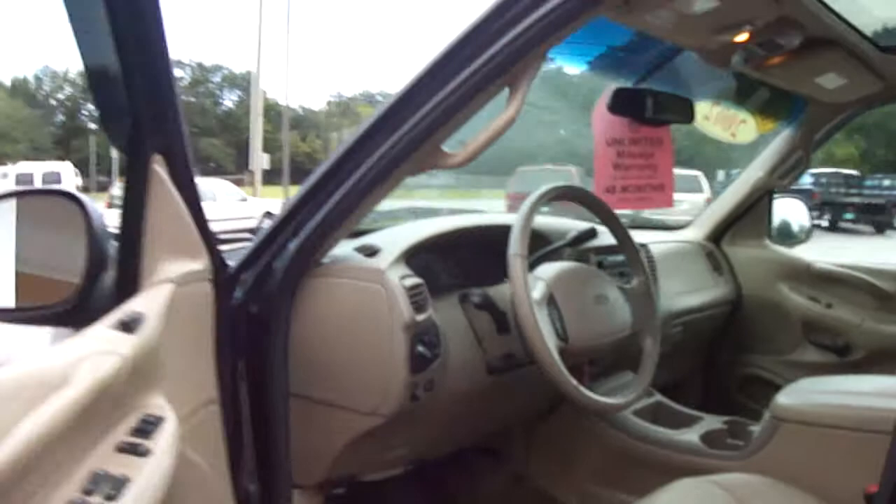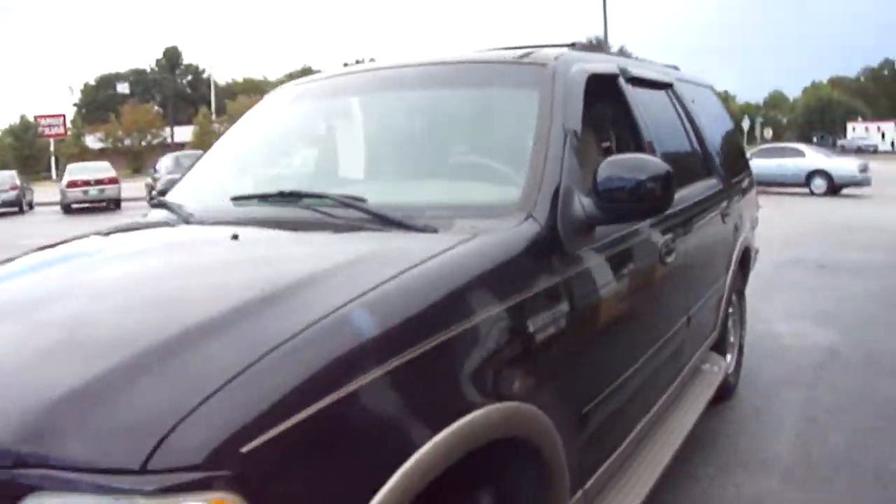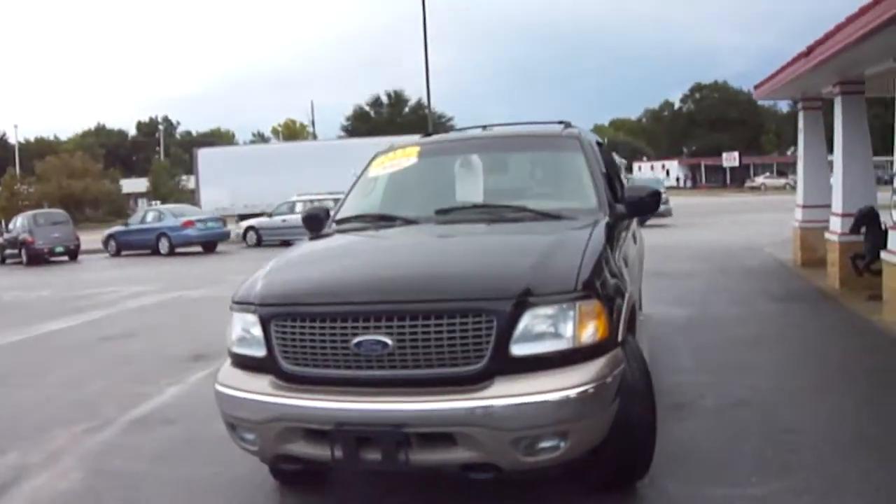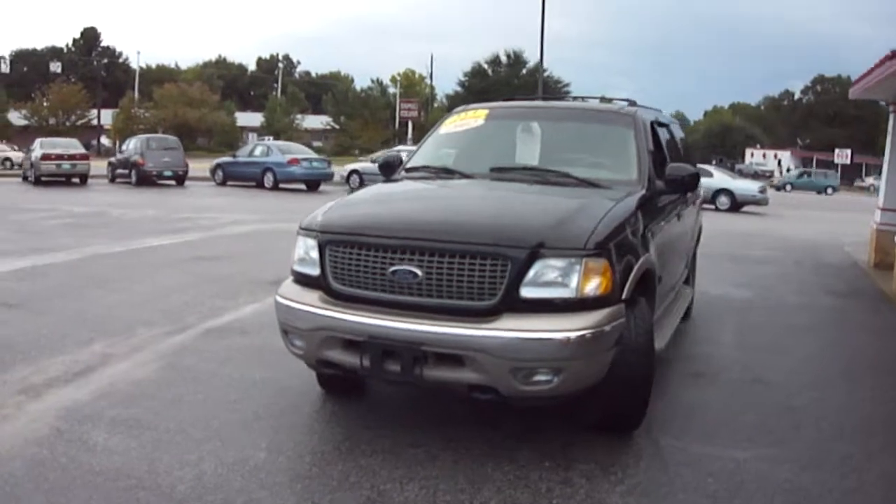I'm sure you can get a great payment on this vehicle. Also notice that it has a moonroof as well — a lot of very nice features on this 2002 Ford Expedition Eddie Bauer model. If you have an interest in this vehicle,